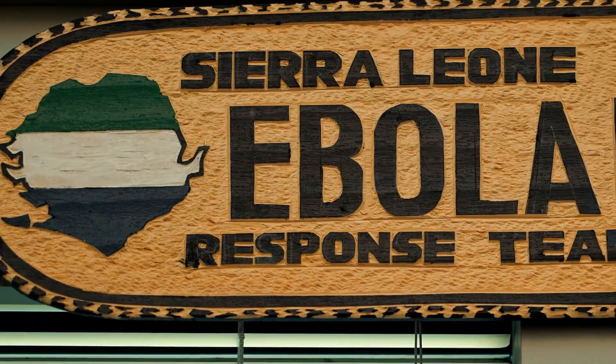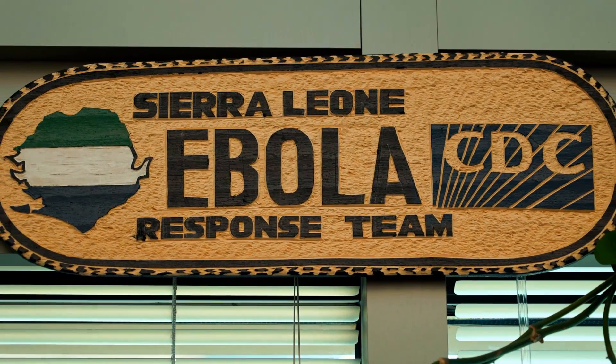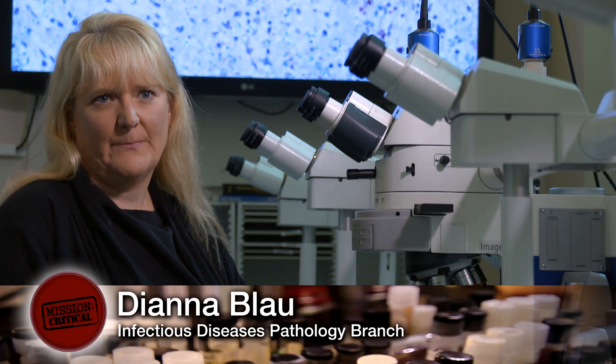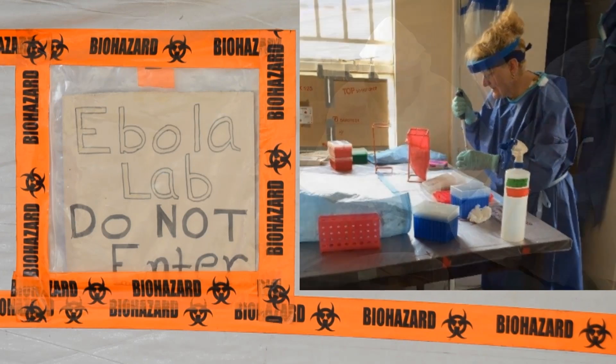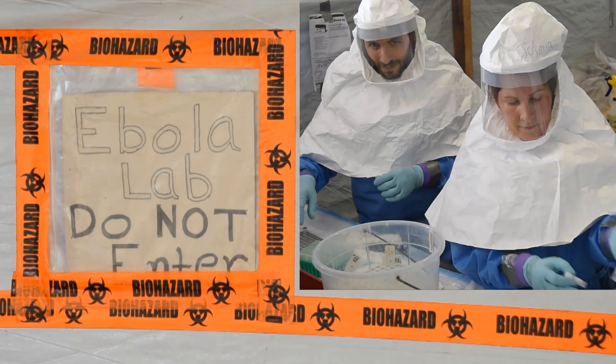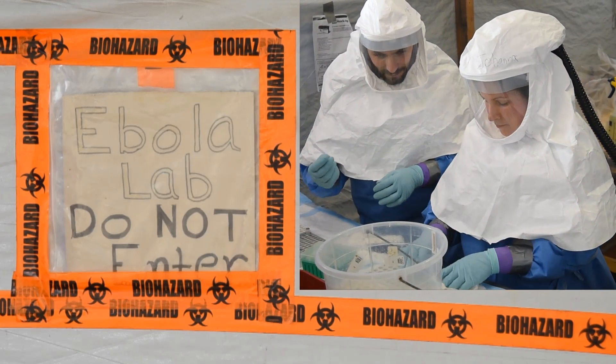During the Ebola response, CDC rapidly set up a lab in the middle of Sierra Leone to test patient samples for Ebola. The lab out in the field is providing a service that is critical to the investigation, identifying patients as well as ruling out patients so that they could then go on with their life.